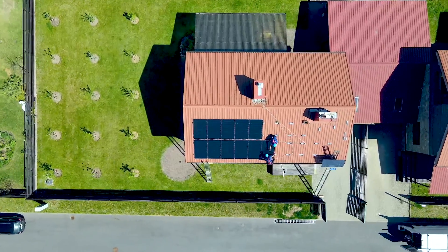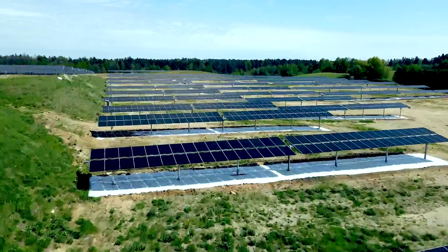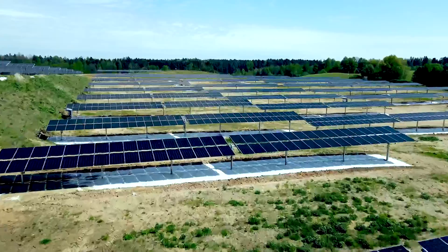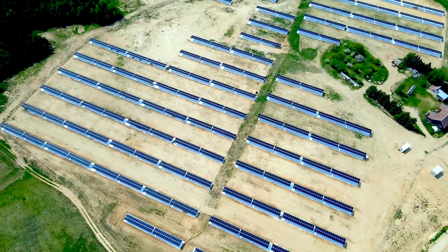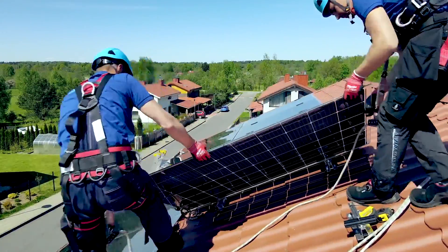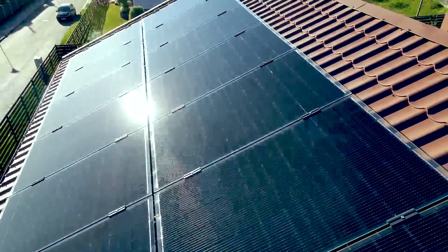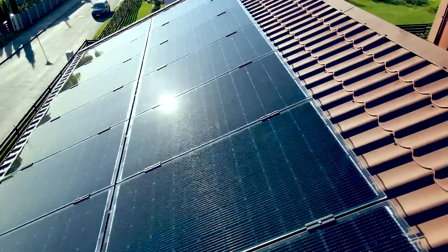From small-scale 3kW private household projects, carports, utility-scale solar power plants, right the way up to technologically advanced solar farms. We have our own department for installing residential and commercial solar power plants here in Lithuania, and our department has set the standard in the market for stringent mounting quality standards.